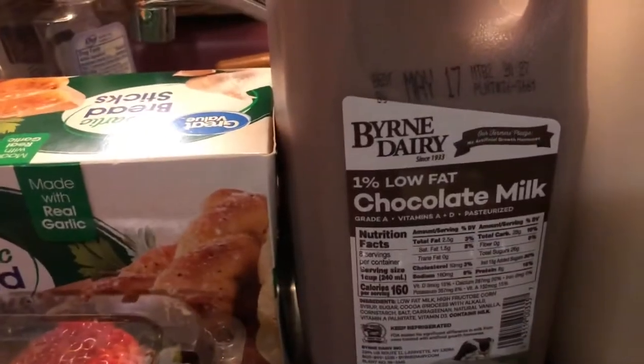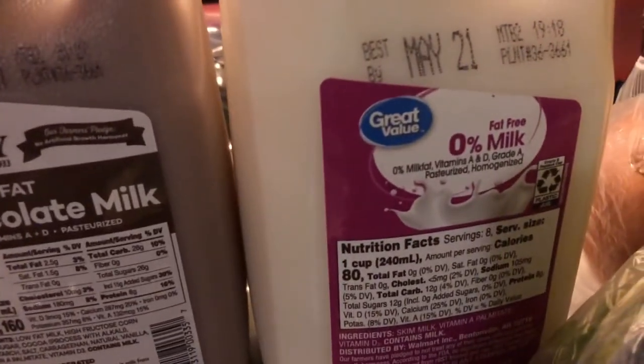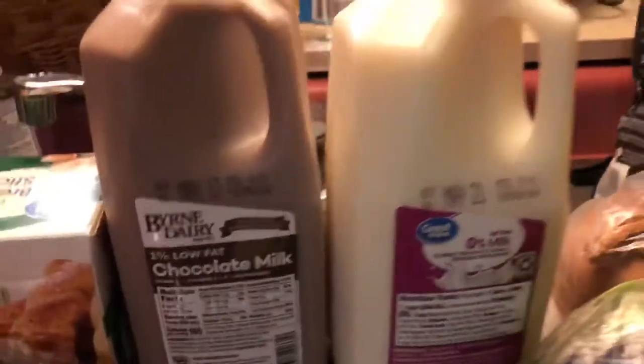Here we have 32 ounces of strawberries. I love strawberries and I love blueberries — these were 18 ounces for three dollars and 58 cents. Delish. And my son's chocolate milk, half a gallon, is two dollars and 63 cents. A half gallon of skim milk was a dollar 49.